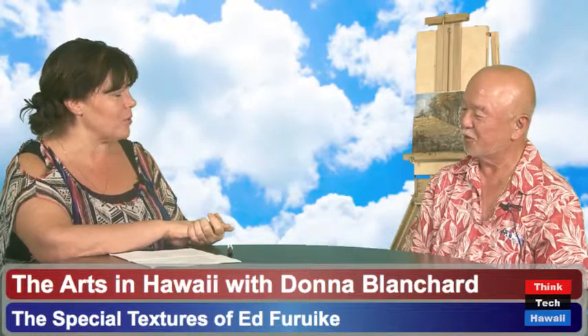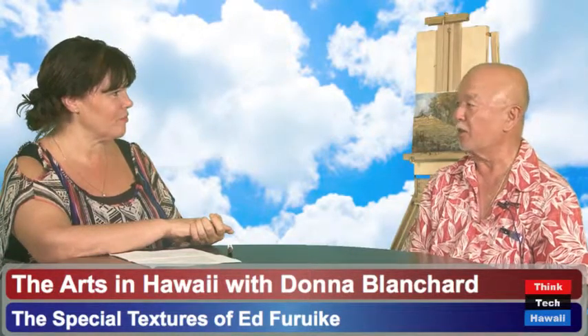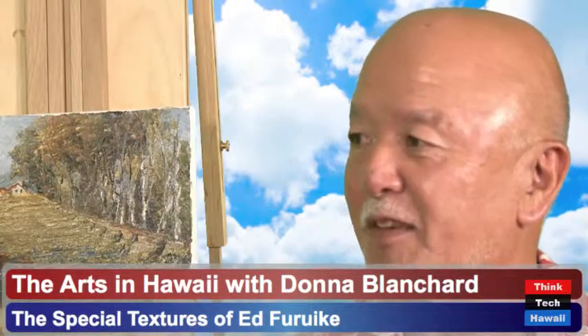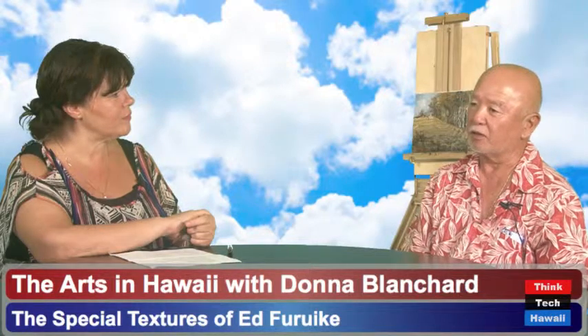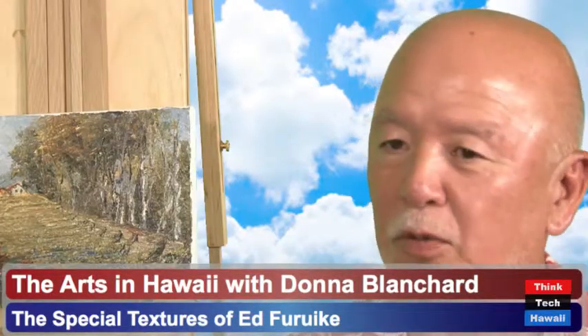I'd like to start with that number — over 4,000 pieces. I was logging each one, and after I hit 4,000 I stopped counting. That's been about 10 years ago, so we could be closer to 4,500 by now, maybe even more. Do you paint every day? Mostly every day. I teach three classes, so I paint those days. And sometimes I try to go out plein air, or paint at my studio at home.